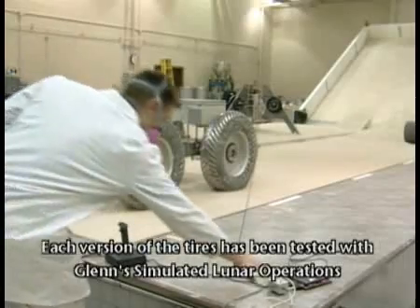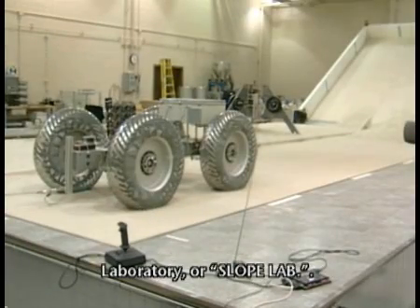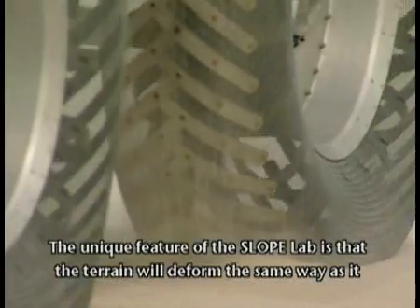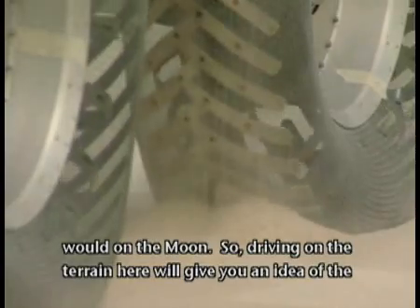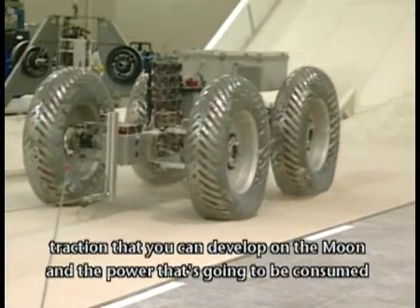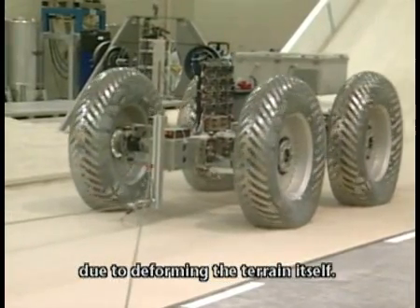Each version of the tires has been tested with Glenn's Simulated Lunar Operations Laboratory, or SLOP Lab. The unique feature of the SLOP Lab is that the terrain deforms the same way as it would on the moon, so driving on it gives you an idea of the traction you can develop and the power consumed due to deforming the terrain itself.